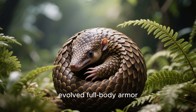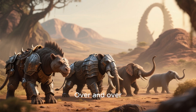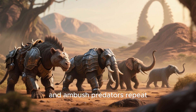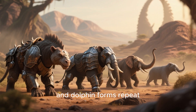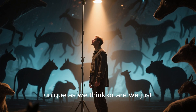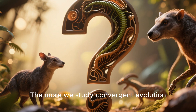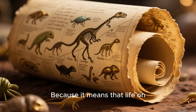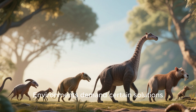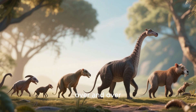Pangolins too evolved full-body armor, echoing dinosaurs they never met. Over and over, the blueprint of the armored tank resurfaces in time. And if armor repeats, and ambush predators repeat, and dolphin forms repeat, what does that say about us? Are humans really as unique as we think, or are we just following another blueprint waiting to be uncovered? The more we study convergent evolution, the more unsettling it becomes — because it means that life on Earth may not be random chaos. It may be a script. Environments demand certain solutions, and evolution answers with the same designs, over and over again.